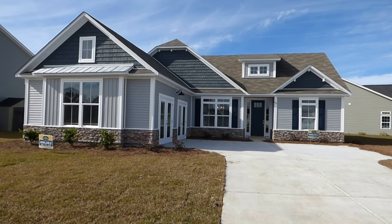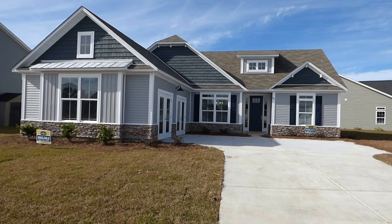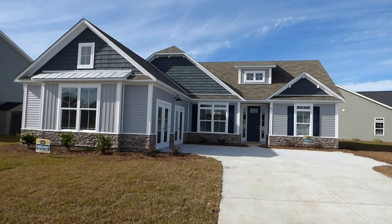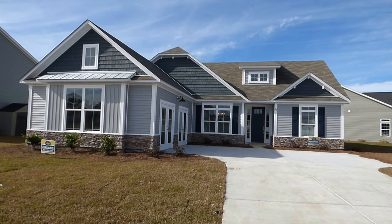Hello everyone. This is Richard Kadish, owner and broker in charge of Go Gated Realty, Hilton Head Island and Bluffton, South Carolina. Today is November 20th, 2017.